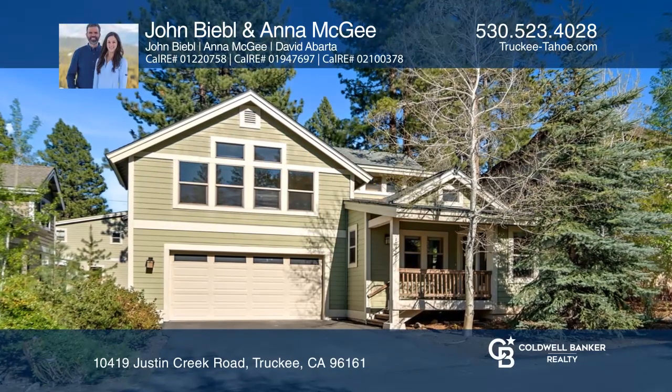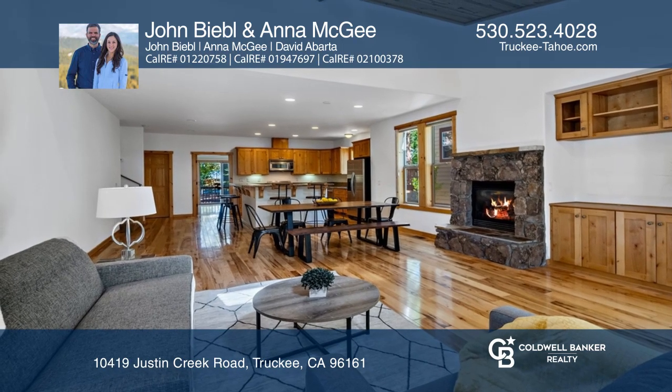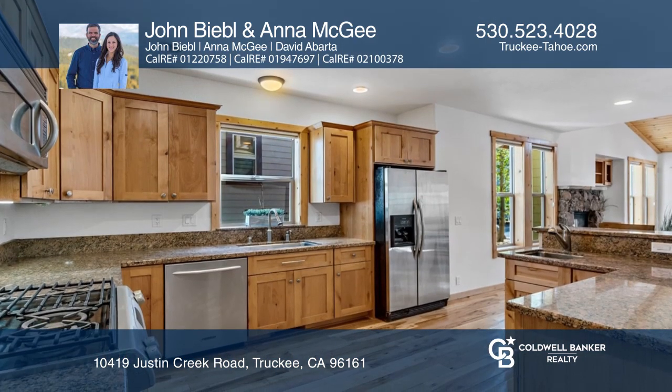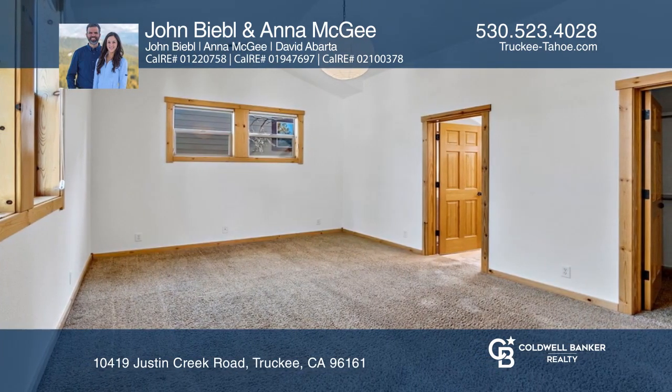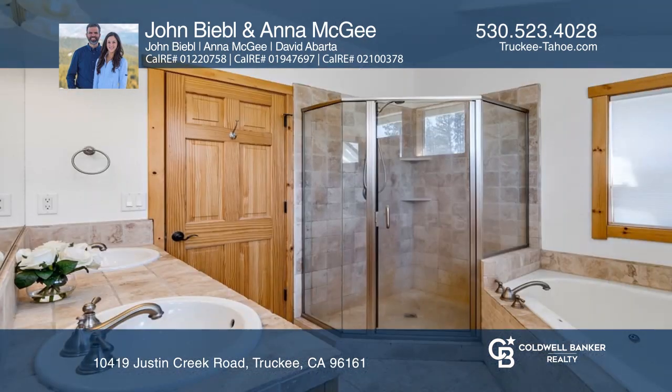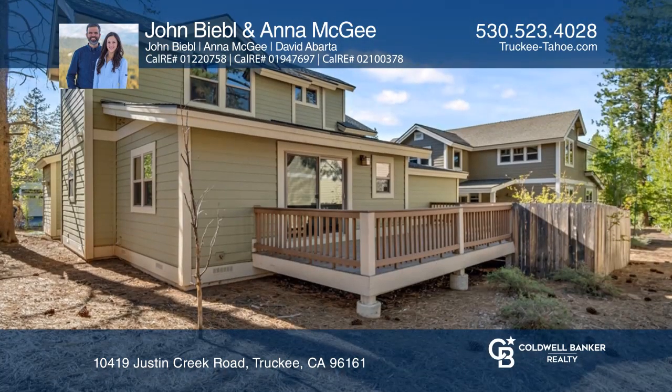This immaculate mountain home is located in one of the best locations in Truckee. This home is ideal for entertaining with many upgrades including hickory wood flooring throughout the first floor, vaulted pine ceilings, and fresh paint. Don't miss the loft area, oversized garage with a workshop area, and fenced backyard.